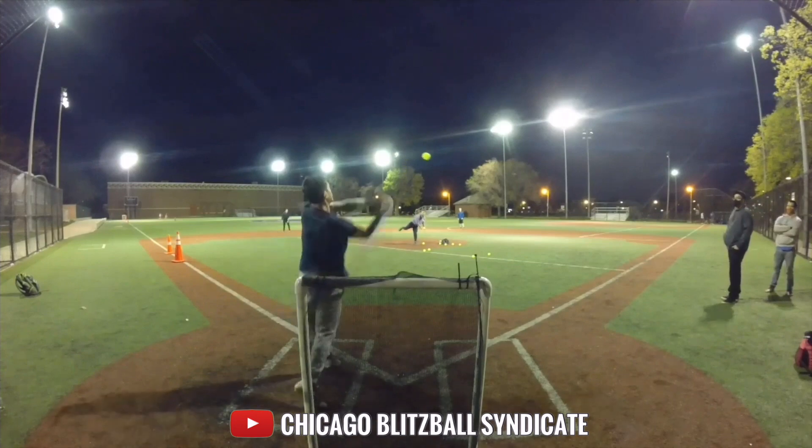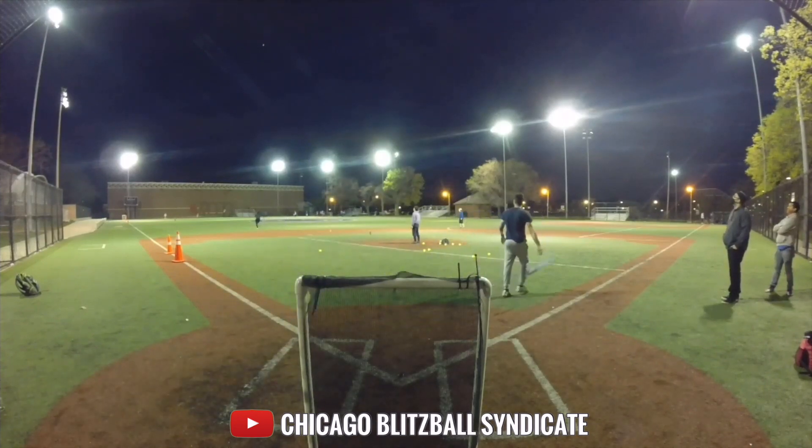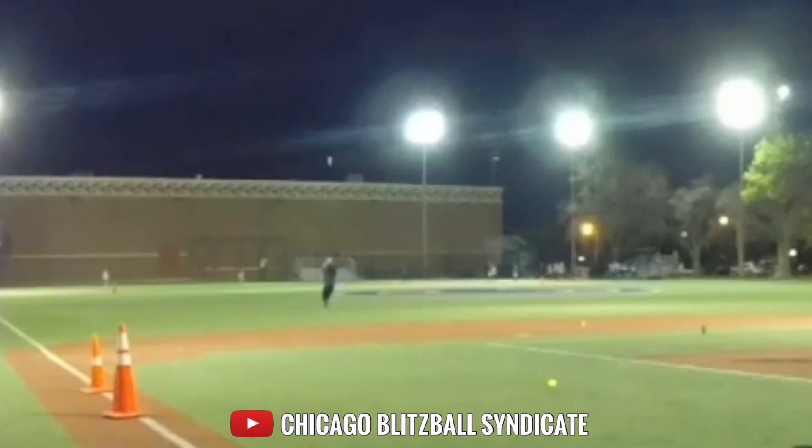If you listen closely in the background, the guy says 'that's a no doubter.' And then that guy goes on to make that kind of catch. What a play from the left fielder.